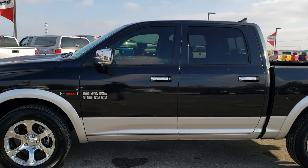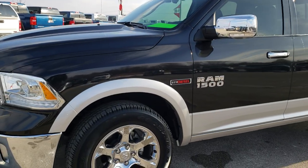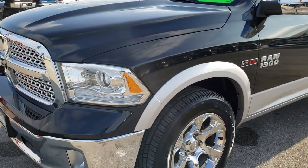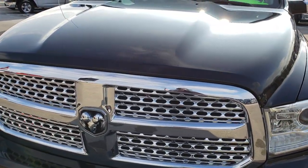This is stock number AT3198. We are here at Summit Automotive in Fond du Lac, Wisconsin, your new and used Ram headquarters. Remember, we are the guys with the trucks on 41.